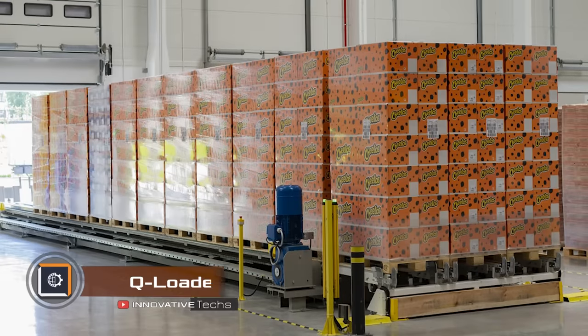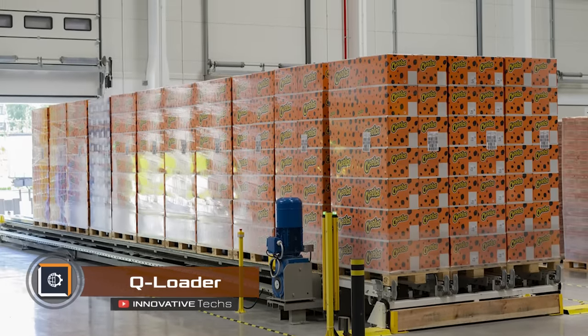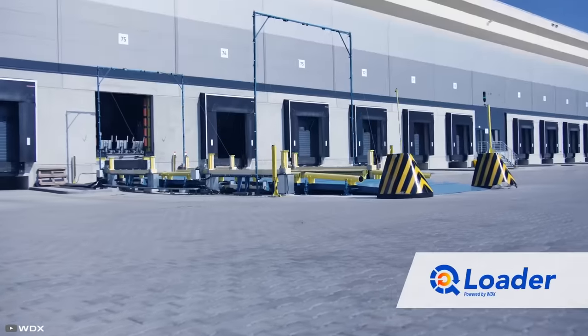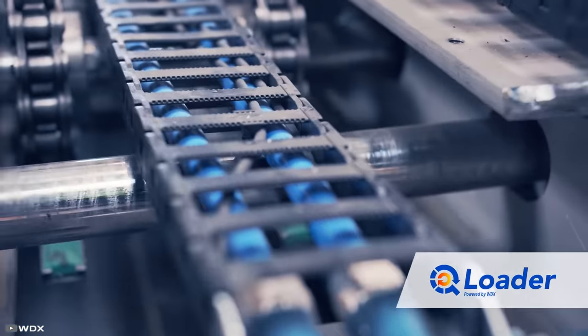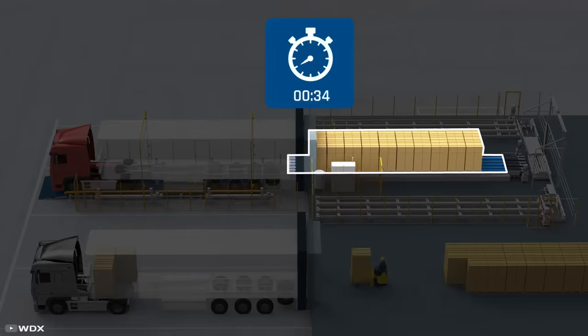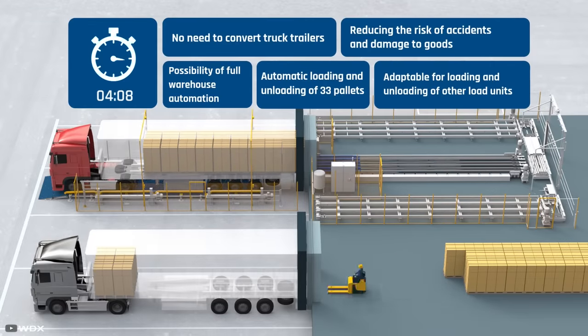The Q-Loader automatic loading system from the Polish company WDX is an innovative solution for the logistics industry. It allows for three times faster loading and unloading of goods into semi-trailers or containers. During testing, it was proven that the loading time for a standard semi-trailer reduced from 45 to 15 minutes.